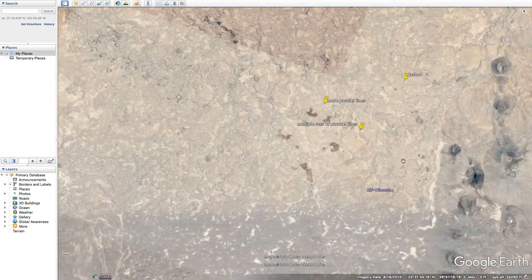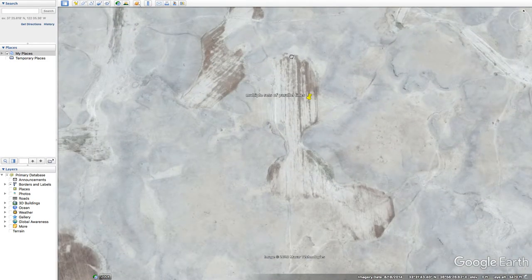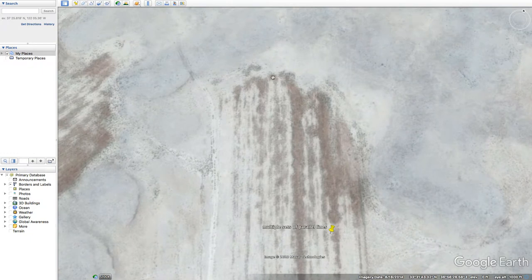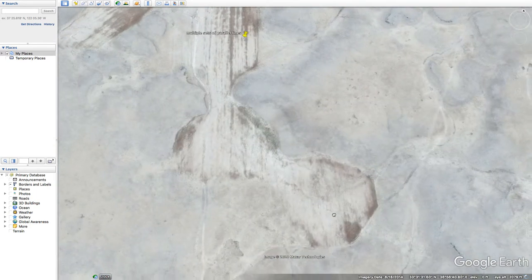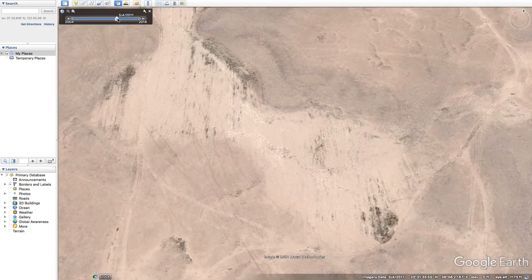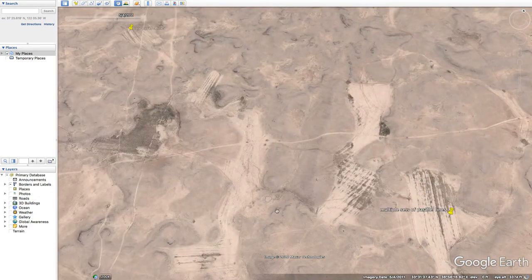Let me hit these parallel lines first. These are smaller scale parallel lines, and we do see tire tracks here for sure. But I'm not entirely convinced that these are modern tire tracks — I'm not entirely convinced this is modern surface work. Let's look back in history quickly: 2020, 2011, and we see all the other sets as well.